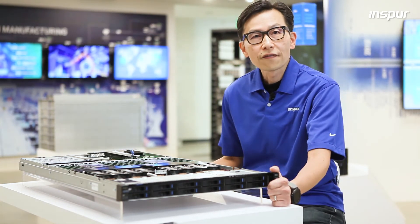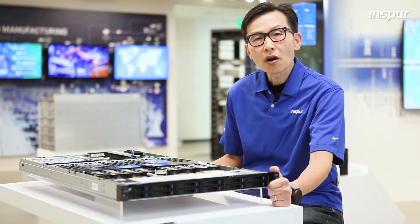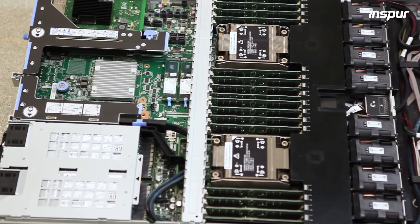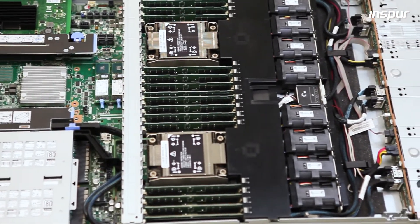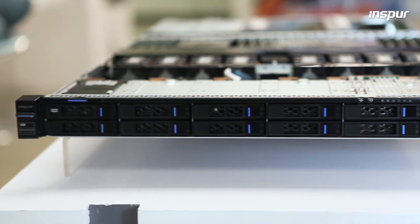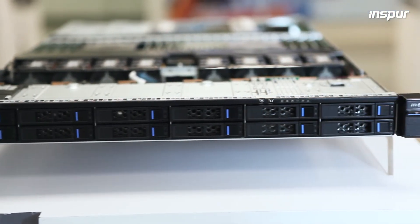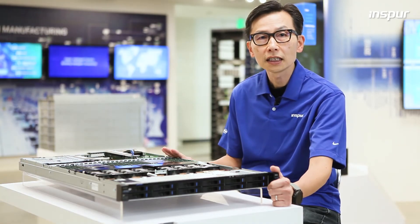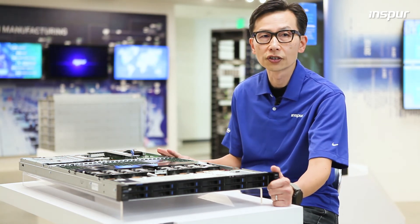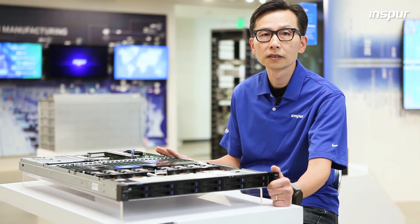Through the joint effort with Samsung and other third-party NVMe over fabric partners, NF5180 M6 will be available as a hardware and software integrated appliance. This standard 1U dual socket server delivers performance, flexibility, reliability, and ease of use, intended for major tier 1 service providers for high volume deployment globally.